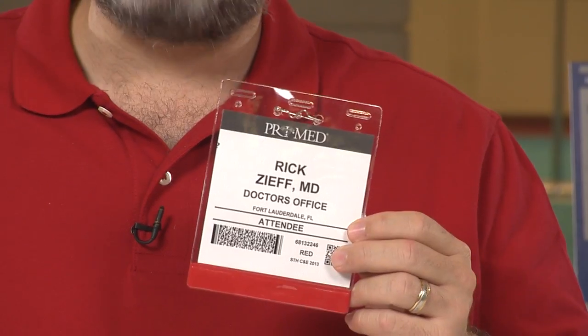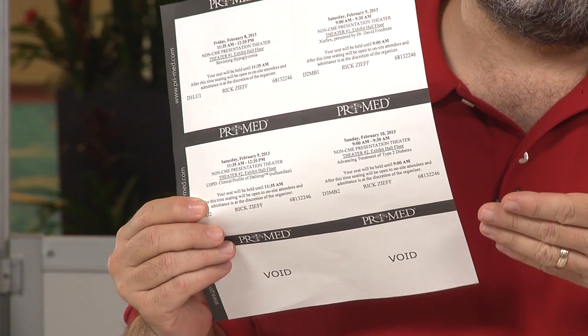Now, before you go into your first session, there are a couple of things you'll need to do. Tear out your badge and put it in your badge holder. Next, you want to make sure you have your tickets for any break time events you registered for. Your tickets look like this.